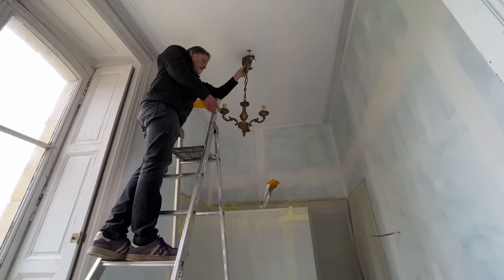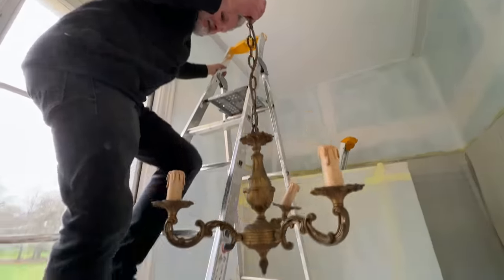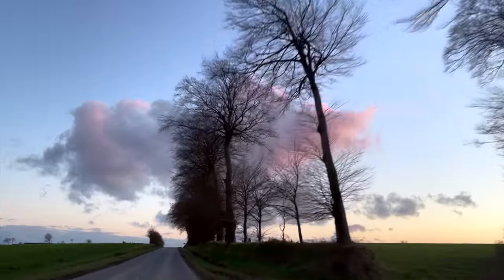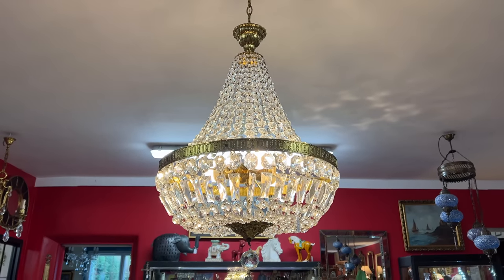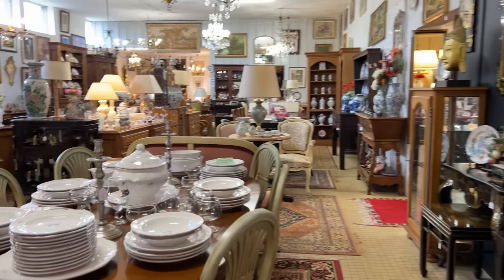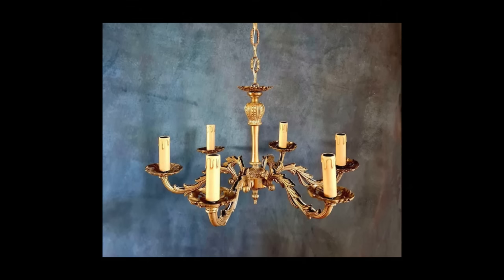In our last video we showed you a chandelier we were considering for the bathroom. We determined it was much too small, so we drove around for far too long last weekend searching for something that would fit. Unfortunately we came up empty-handed. I'm thankful for the internet - I found this vintage Italian chandelier that's much larger and a better fit.